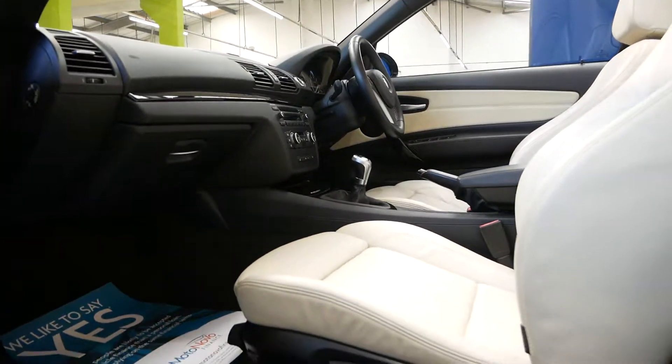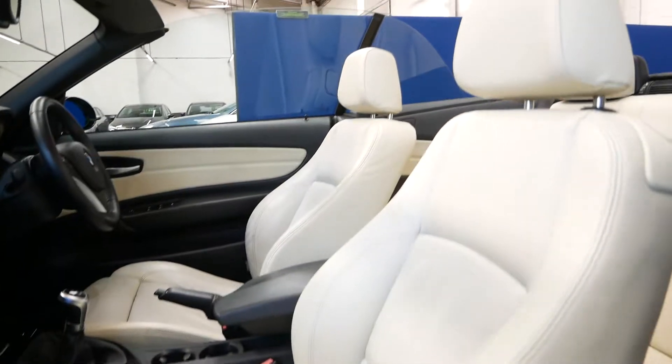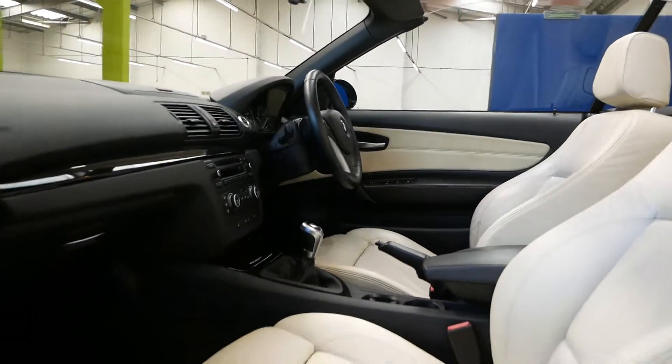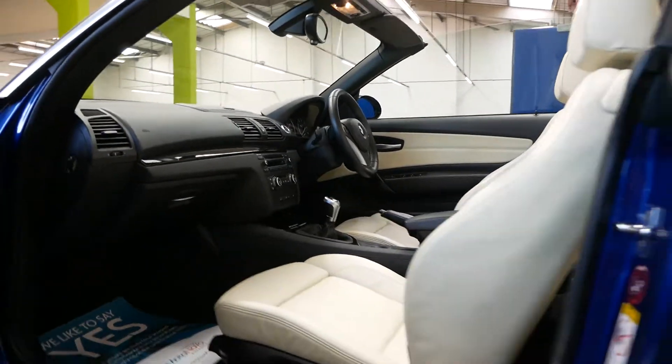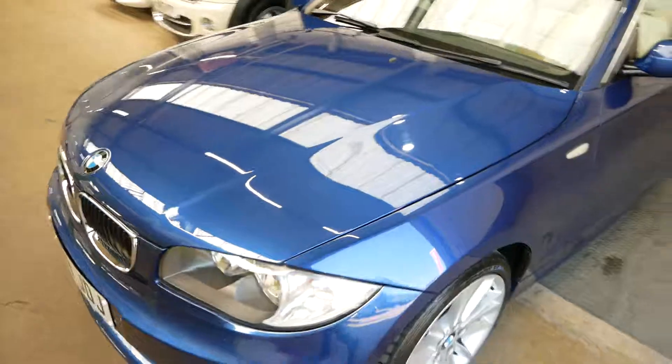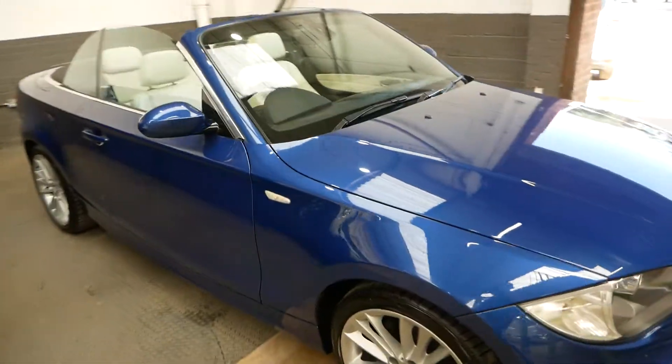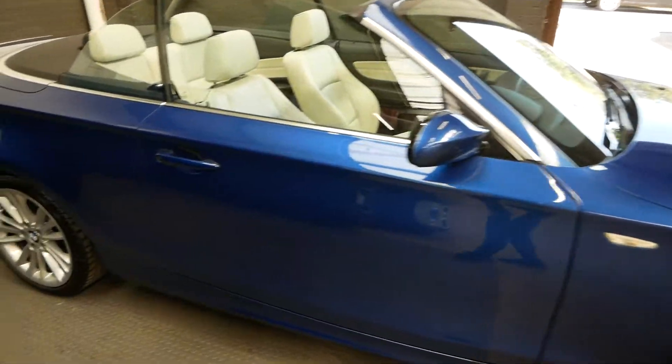Just showing you the passenger side — again, very clean bodywork overall on this car. This car does have the 3 litre engine in it, as mentioned, around 214 brake horsepower, and 0 to 60 in about seven seconds. I'll just jump in and turn that on for you.